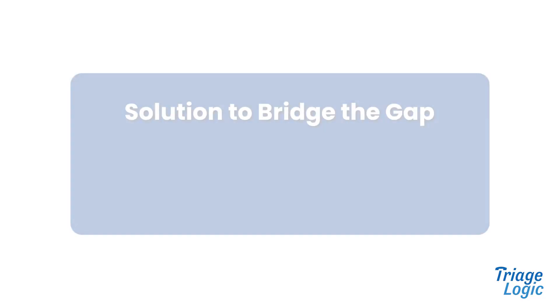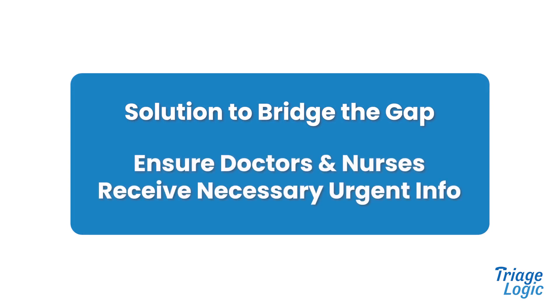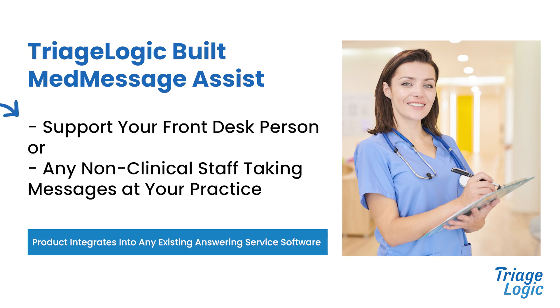At Triage Logic, we've designed a solution to bridge the gap and ensure that both doctors and nurses get the information they need to know when a situation is urgent. Meet MedMessage Assist, our tool to support your front desk person or any non-clinical staff taking messages at your practice.